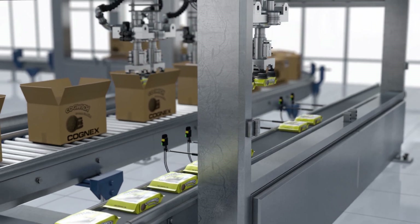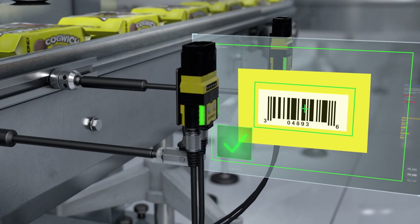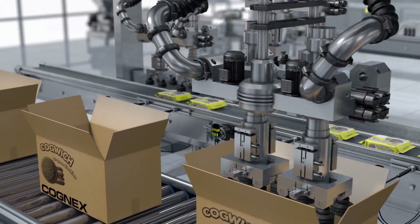DataMan readers optimize traceability, which helps prevent counterfeiting and minimizes losses if a recall ever occurs. Locating a specific batch is easy.